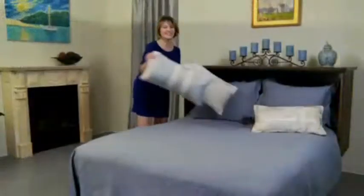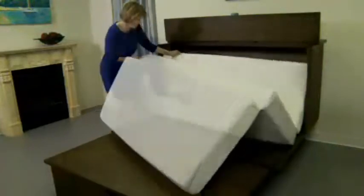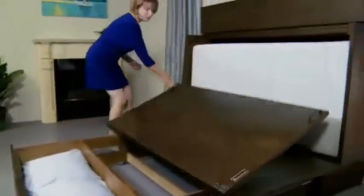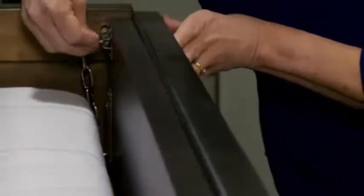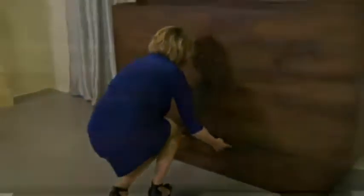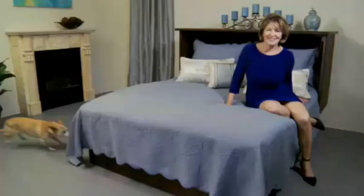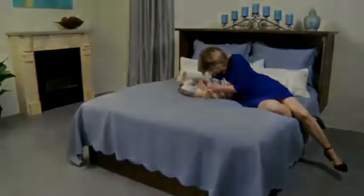Closing the Credenzi is just as easy as opening it. Simply fold the mattress and tuck it into the cabinet, fold up the platform, attach the safety chain, and close the slide bolts. And finally, push the storage drawer closed. The Credenzi cabinet bed turns into an attractive cabinet and makes it easy to settle in for a cozy night's sleep.